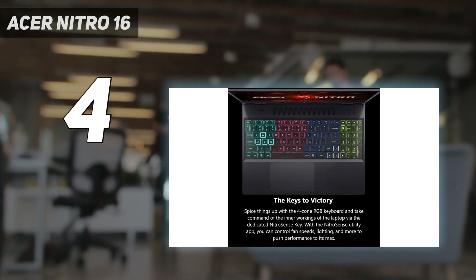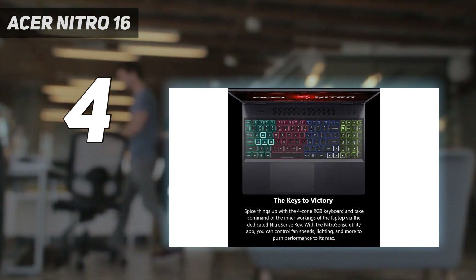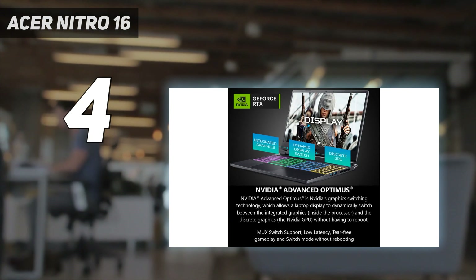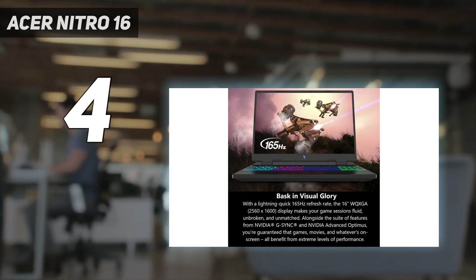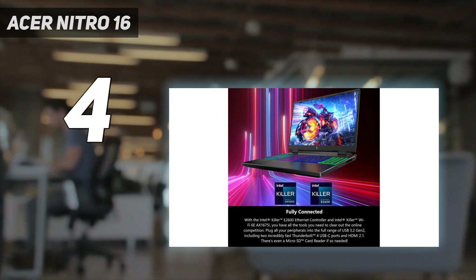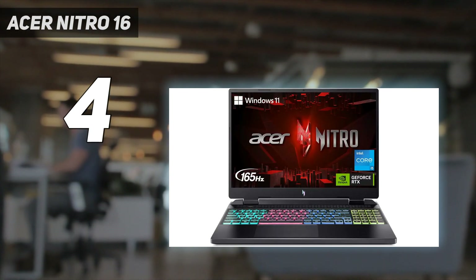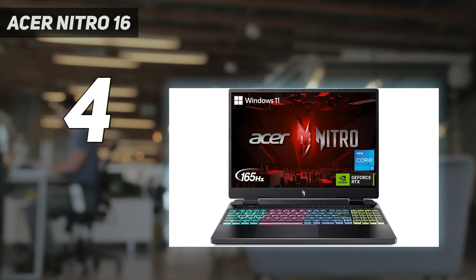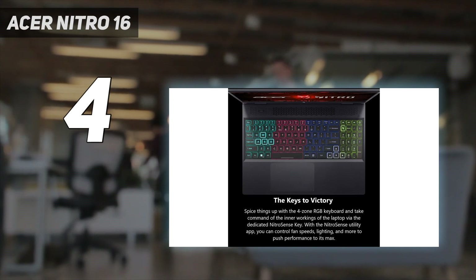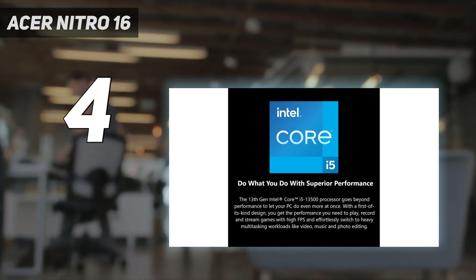Our $999 review unit included a 1920x1200, 165Hz display with G-Sync support, which is great for eSports gaming. It's nice and bright at 371 nits on our light meter, and covered 91% of the DCI-P3 color gamut. We also appreciated that the laptop offered 8 hours and 24 minutes of battery life on our test, which beat other laptops in its class, some by multiple hours.